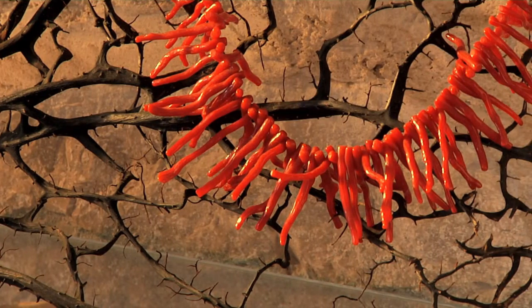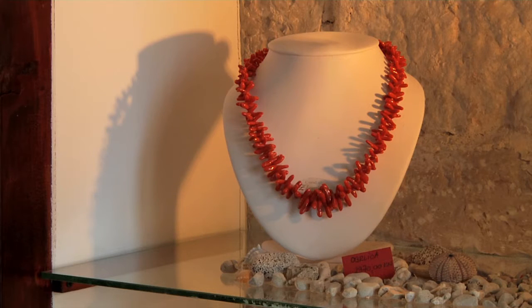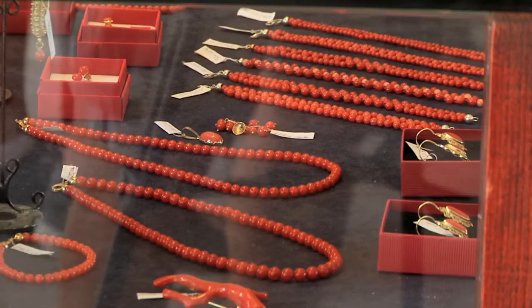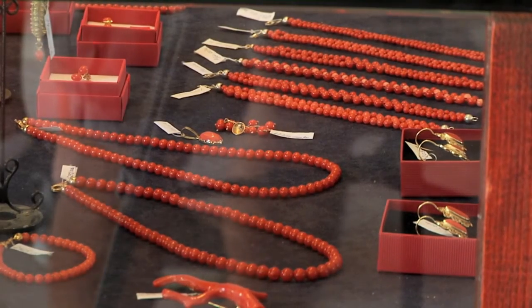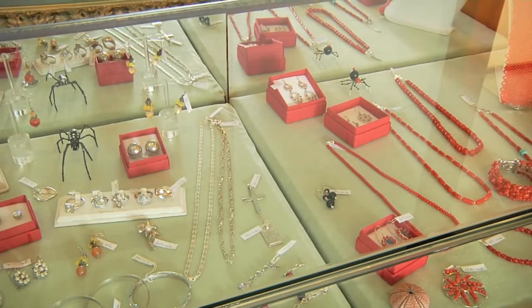Coral is differentiated by type, colour and quality. To the untrained eye they all look nearly the same, but Mrs. Christine assures us that a trained eye can see major differences and many nuances.